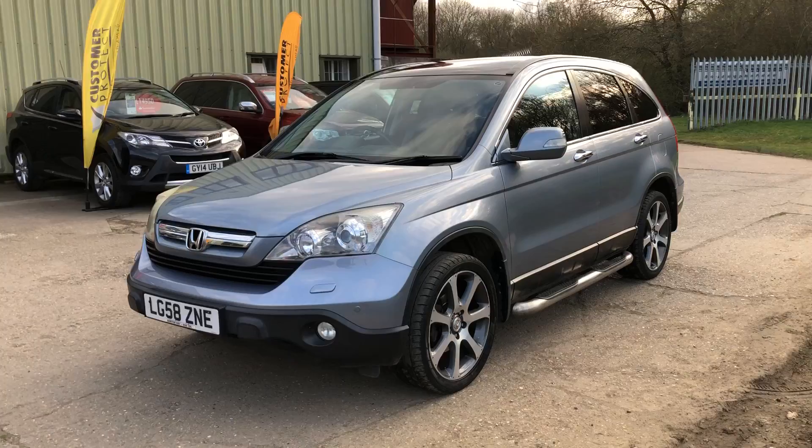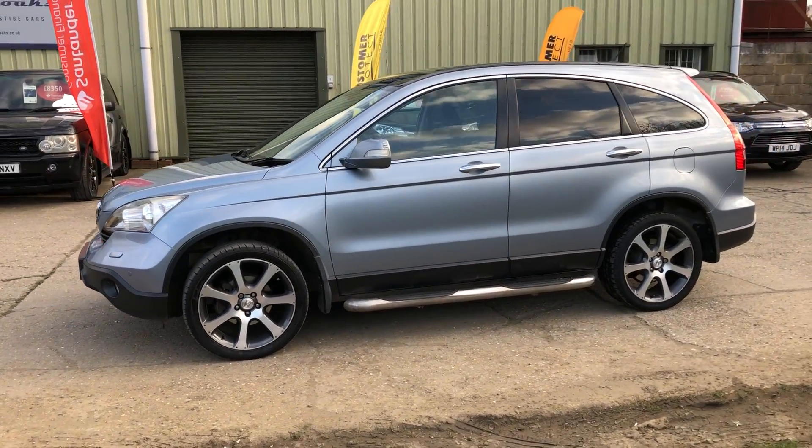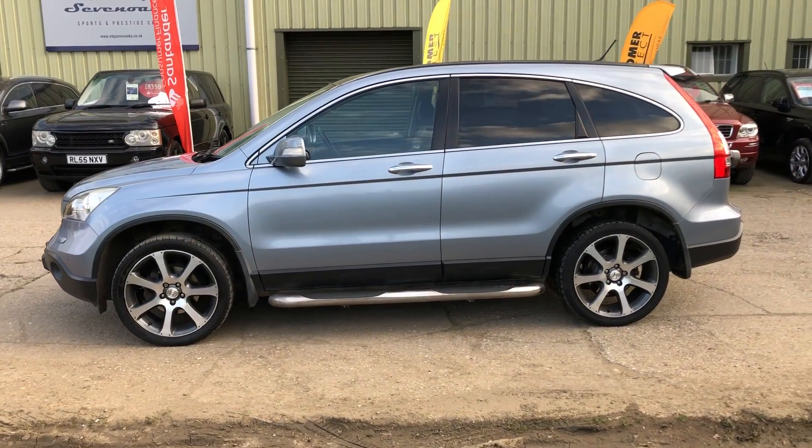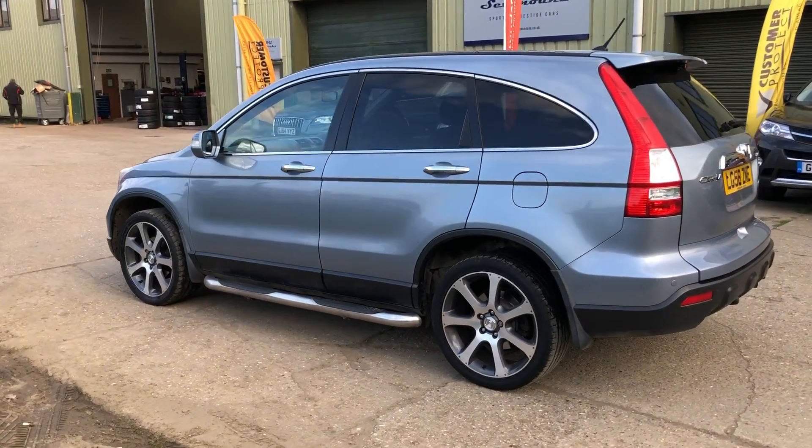Automatic Xenon headlights with wash, front and rear parking sensors, rear privacy glass, reverse camera as well as the parking sensors, side bars, panoramic roof, and power folding door mirrors.